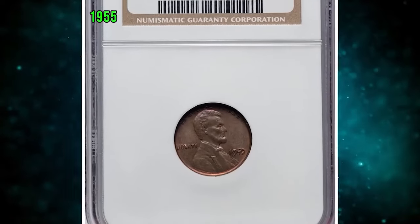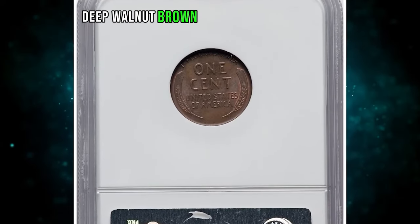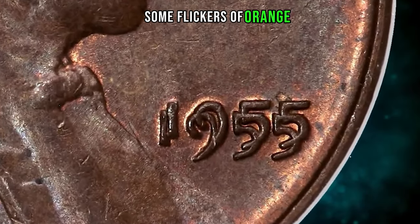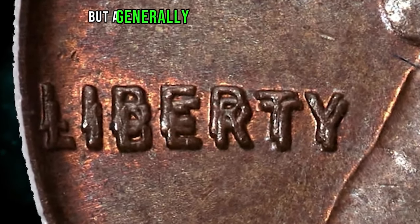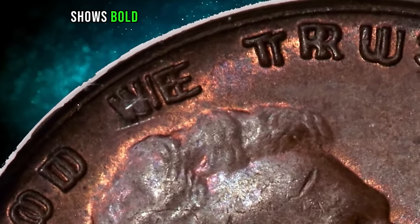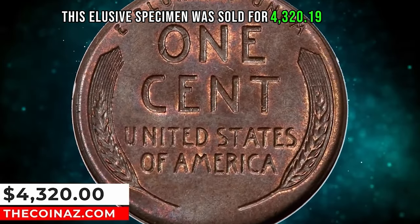1955 Lincoln cent with doubled die obverse graded as MS64 brown by NGC. Deep walnut brown patina bathes this satiny and boldly struck key date cent. Some flickers of orange-red color remain in the most protected areas. Each side exhibits a few trivial ticks, but it is a generally unabraded example. FS-101 shows bold die doubling visible to the naked eye. This elusive specimen was sold for $4,320.19.